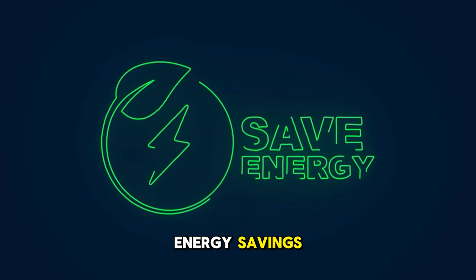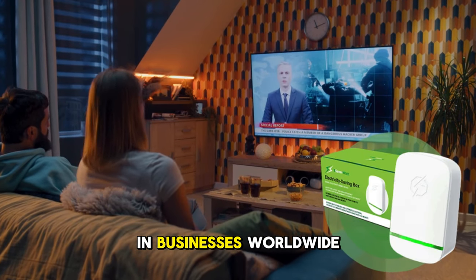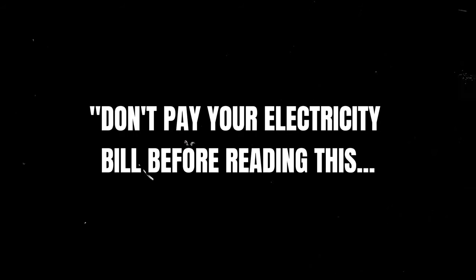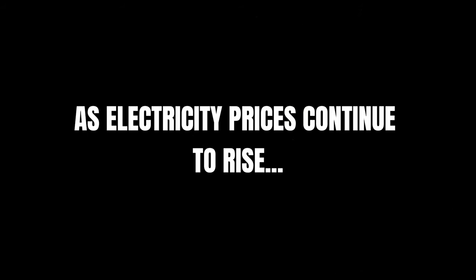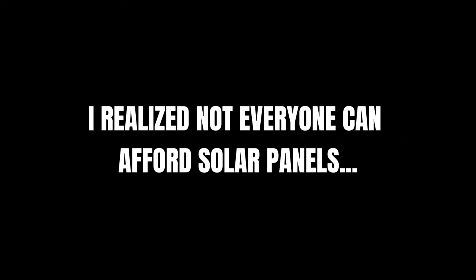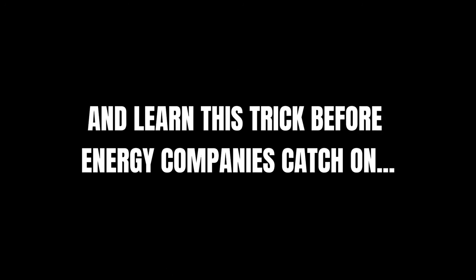Inspired by the vision of making energy savings accessible to everyone, this device is transforming homes and businesses worldwide. Don't pay your electricity bill before reading this. As electricity prices continue to rise, I realize not everyone can afford solar panels, so we wanted to create a way for everyone to save a lot of money on their energy bills. Hurry and learn this trick before energy companies catch on and take it away. — Elon Musk.